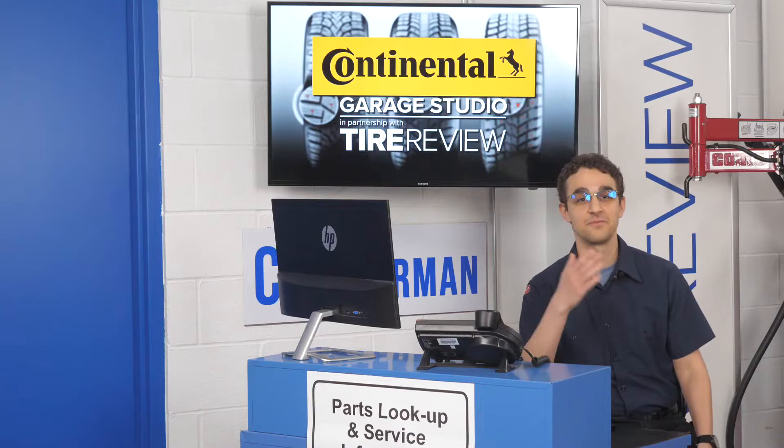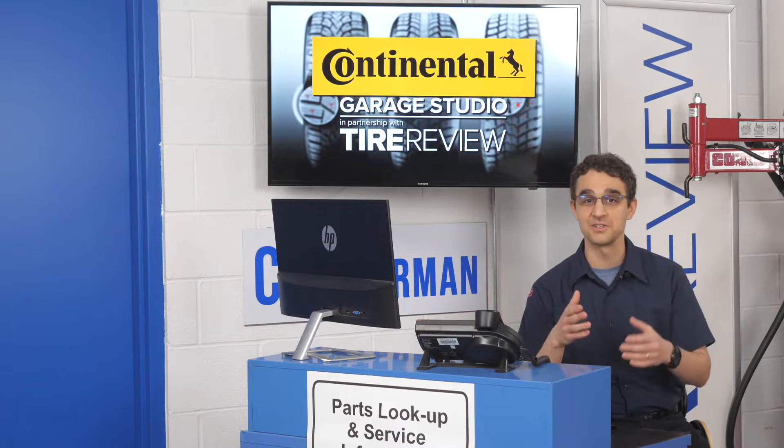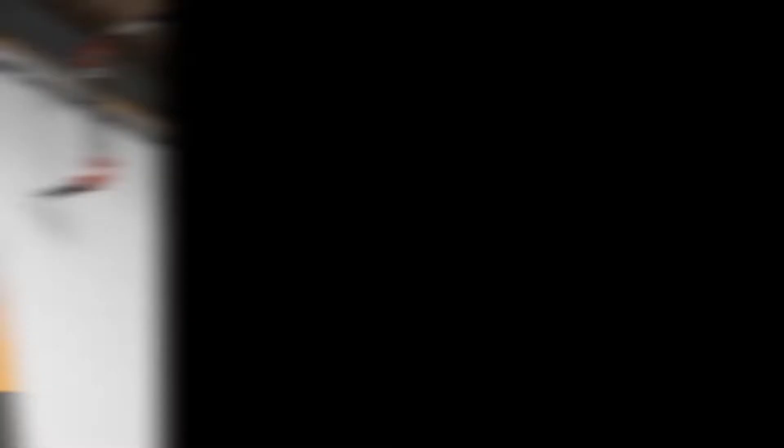As manufacturers continue to focus on producing tires with long-lasting tread life, you might want to tell them the how in addition to the how many. We have the answers next.